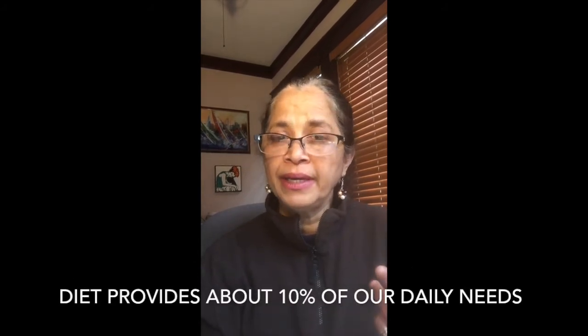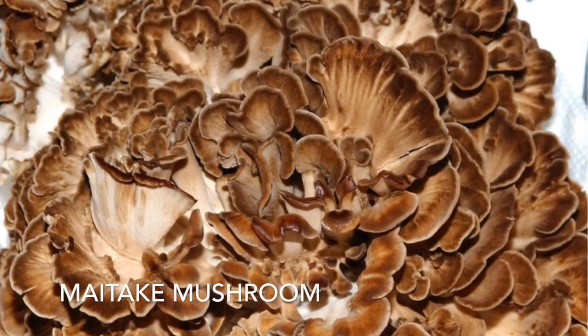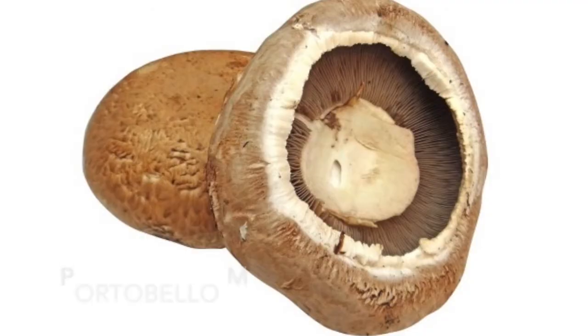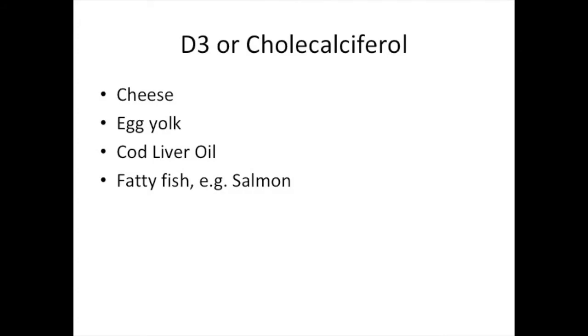There are two main sources of natural vitamin D. One is through our diet, but that only provides less than 10 percent of our intake. There are two forms of dietary vitamin D: D2 or ergocalciferol, which is mainly extracted from mushrooms — the maitake mushroom, extensively used in the Far East, and the portobello mushroom. There are a few other vegetarian sources but they are minimal. D3 comes from animal sources like cheese, cod liver oil, egg yolks, and fatty fish like salmon.